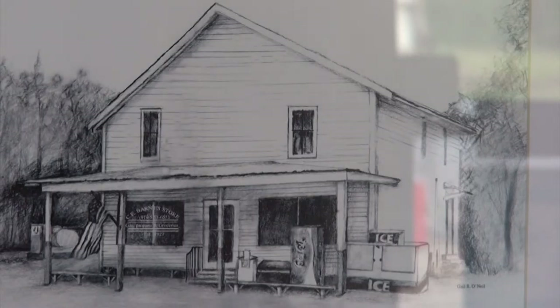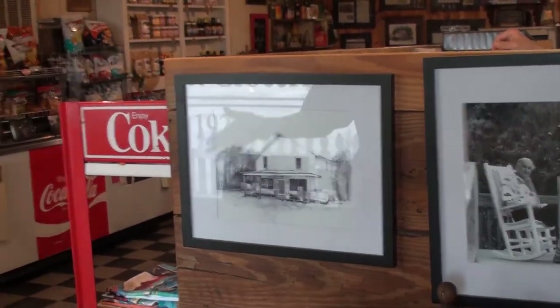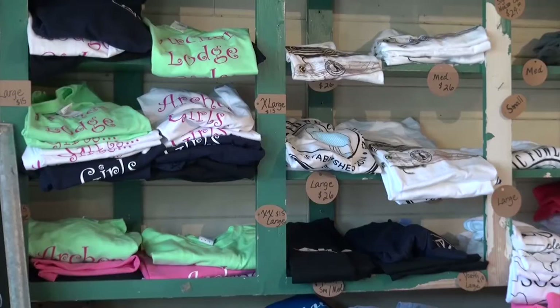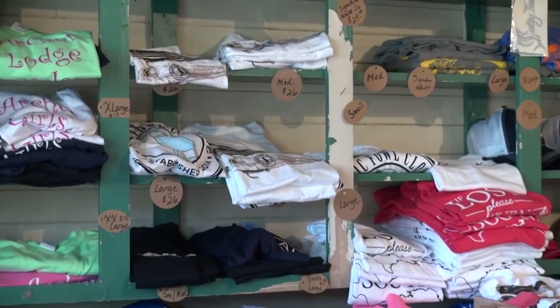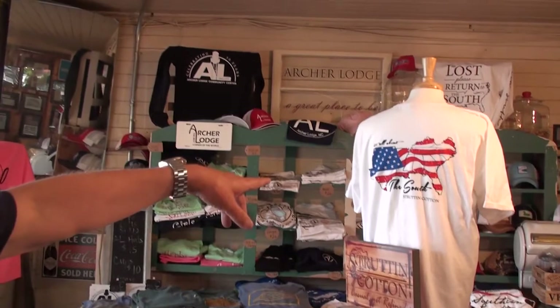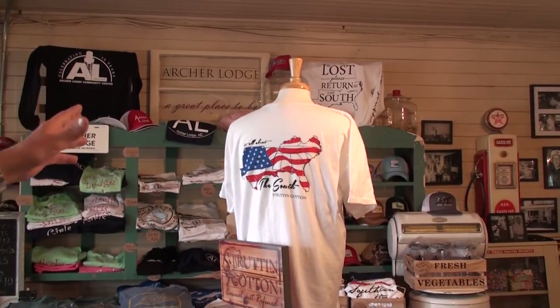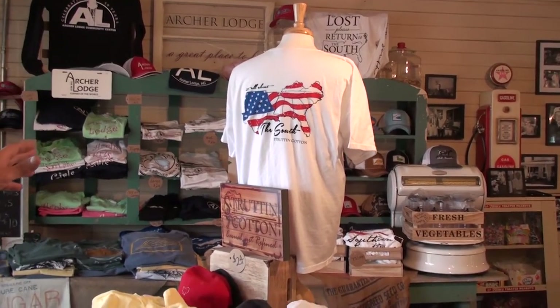I've got a local picture here that local artist Gail O'Neill did. As you look around in the store, you can see we've got local t-shirts from Fuquay, Benson, North Carolina, Wake Forest, North Carolina, Kinston, North Carolina — just about every town in North Carolina. We've got local t-shirts. The one up there on the mannequin says 'Return to the South' or 'South Cotton.' The local t-shirts are very nice — thick cotton.